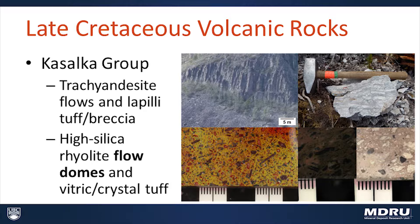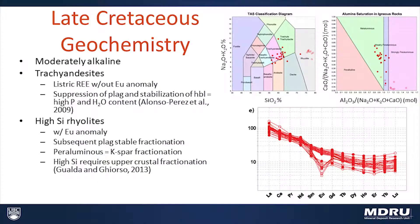We've got the Kasalka Group, which is essentially comprised of trachyandesite and high silica rhyolite. Everything that we mapped in the field as an andesite or an andesitic tuff turned out to be chock full of K-feldspar in the groundmass. The high silica rhyolites form these flow domes that have highly contorted flow bands. They also form volcaniclastic deposits with vitric and crystal tuffs — we have a fresh vitric tuff with black obsidian fragments that are still glassy, and the same unit where it's been devitrified and those obsidian fragments are now white.